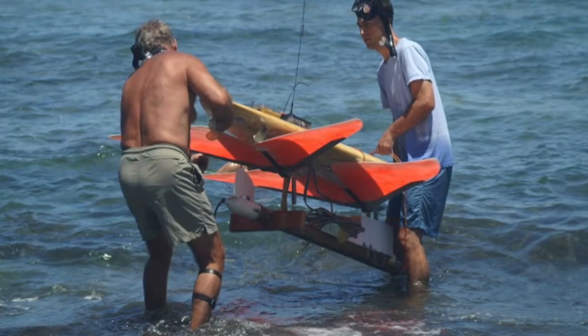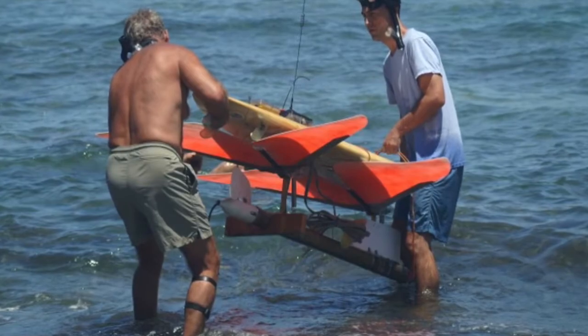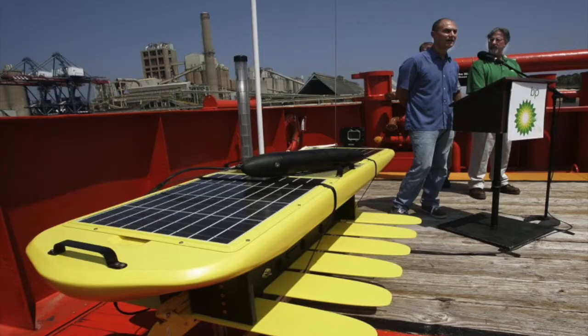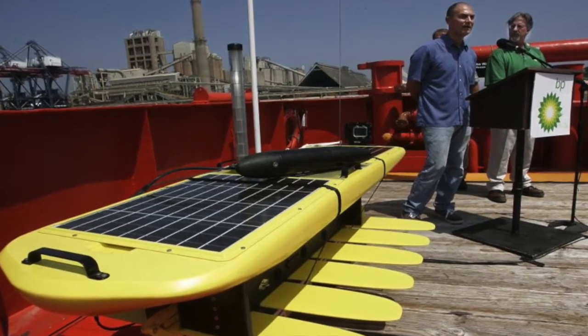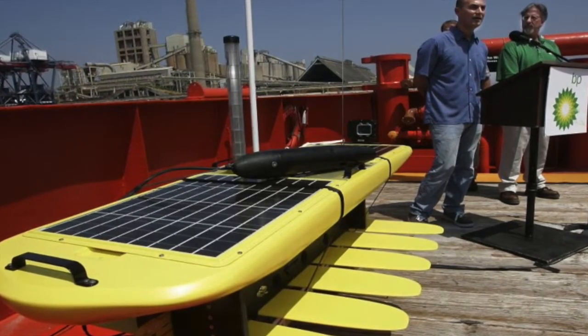Roger led the development of the first practical wave glider for ocean use. This first product, known as SV-2, saw significant use in ocean applications such as carbon flux monitoring and fisheries research, while demonstrating impressive endurance with crossings from California to Hawaii and eventually to Australia.